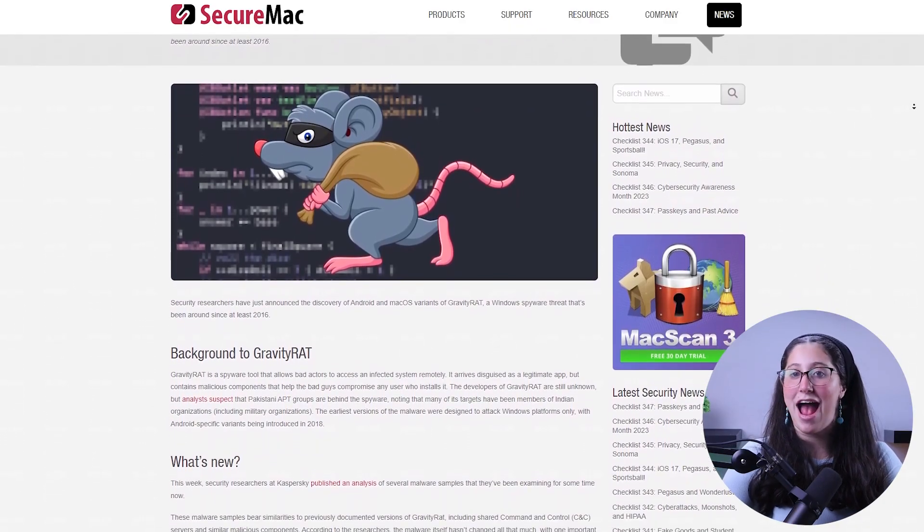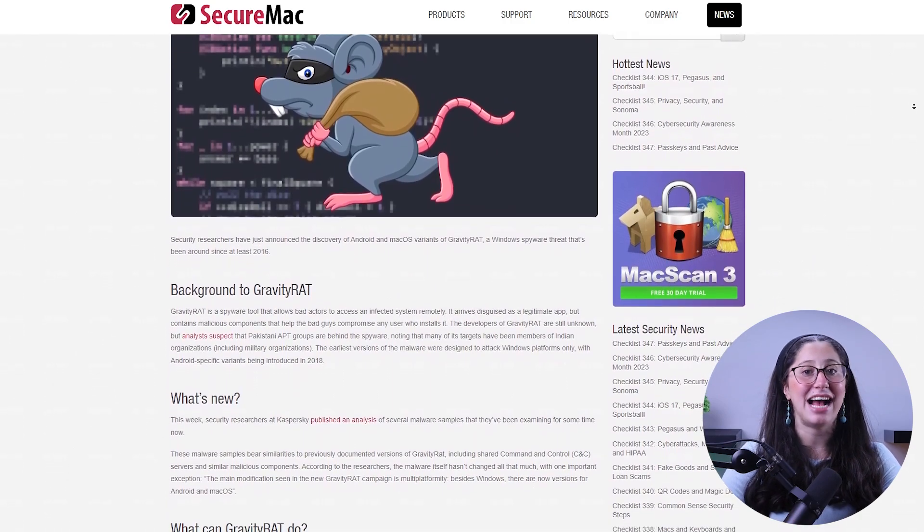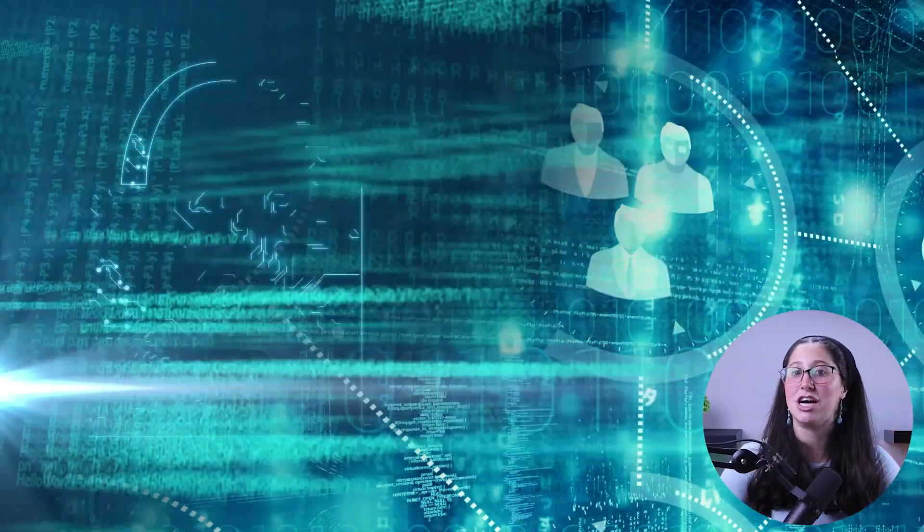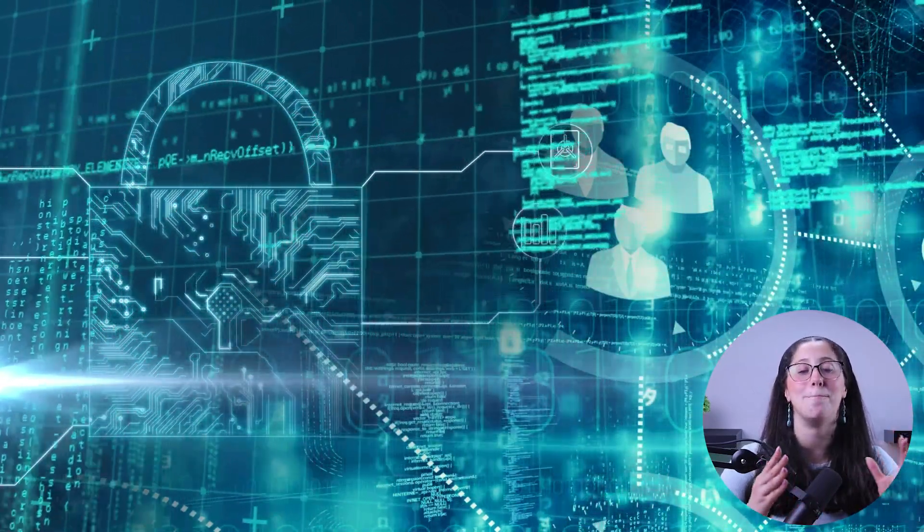An example of this is Gravity Rat, which is a piece of malware that has infected PCs for a while, but has now figured out how to get into Macs by using stolen developer signatures that bypass the built-in protections we talked about earlier. It can seriously put your privacy at risk as it takes screenshots, records audio, and causes much more harm.